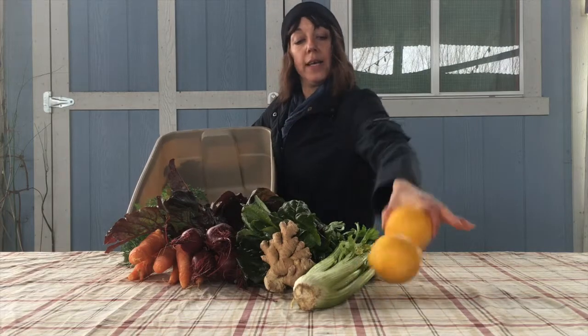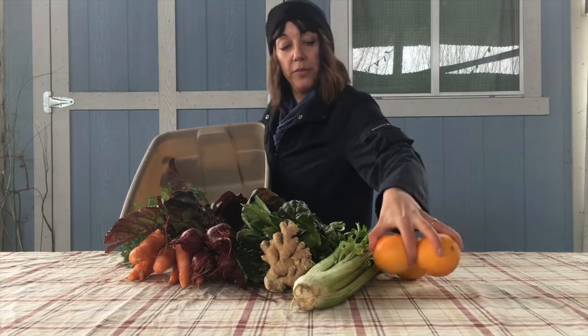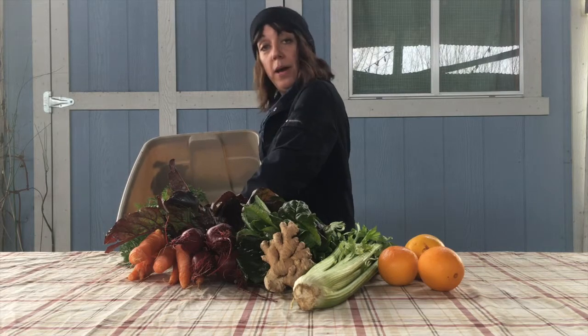From the Central Valley I've purchased these beautiful navel oranges that are growing in season right now. They're not growing at Laguna Farm, and in the winter we'll supplement our box with produce items and fruit that we buy from other farms.